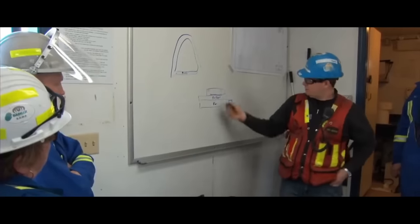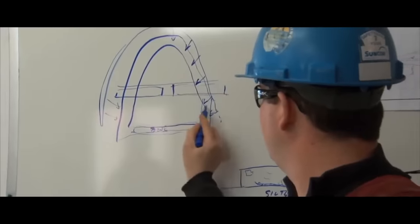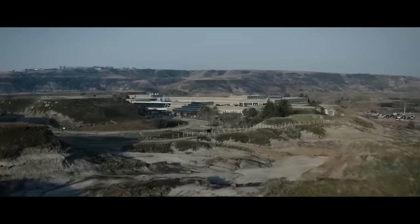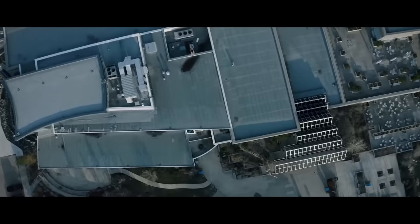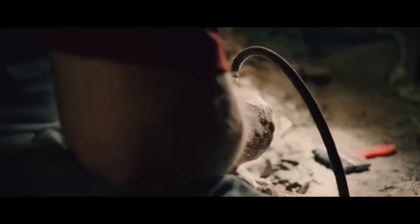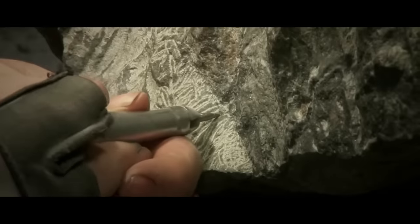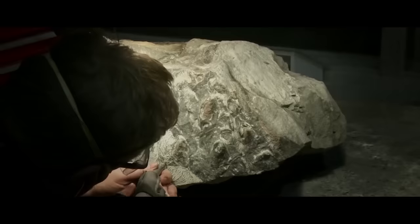Instead of a wooden formwork, it was decided to use rolled burlap soaked in a solution of gypsum. The plan worked. Having traveled 675 kilometers to the museum, the team handed the valuable cargo over to the proprietor, Mark Mitchell.